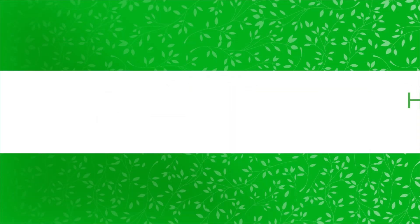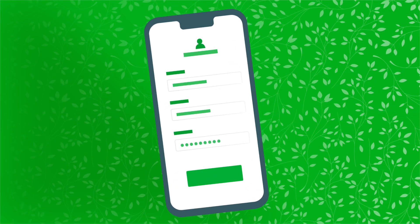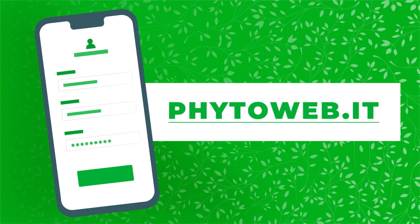Would you like to learn how to move your plants abroad correctly? Register for free on the website and start using the tools available. Find out how on fitoweb.it.